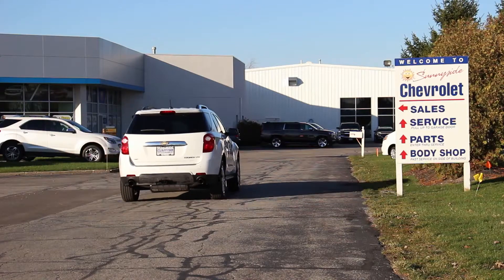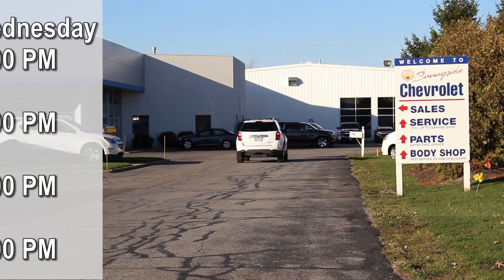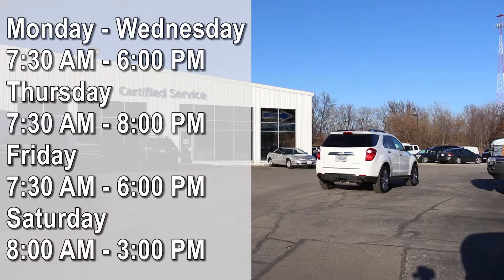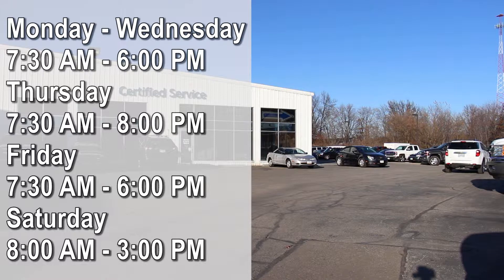The service center is toward the back of our dealership on the west side. Our service department is open from 7:30 a.m. to 6 p.m. Monday, Tuesday, and Wednesday, 7:30 a.m. to 8 p.m. Thursday, and 7:30 a.m. to 6 p.m. on Fridays.